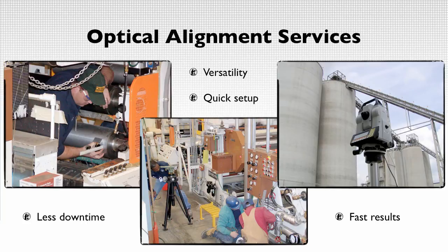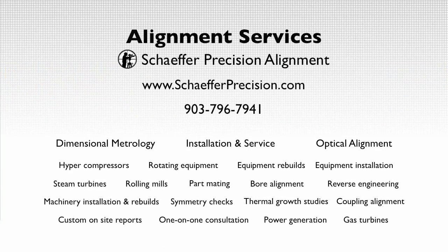Regardless of the project, Schaefer Precision Alignment has the tools and experience to decrease downtime, heighten equipment integrity, and prolong efficiency.